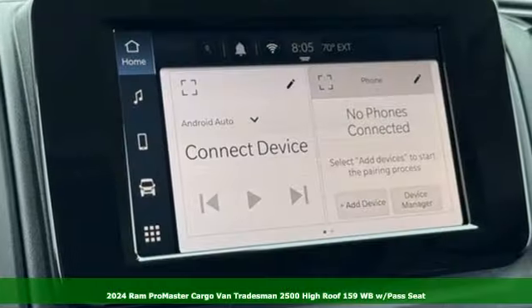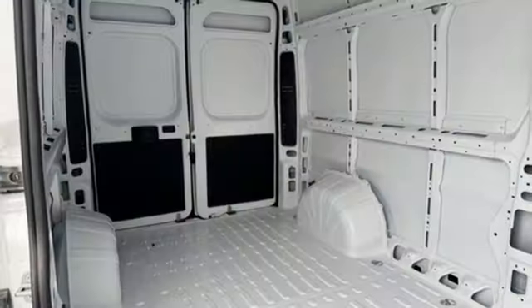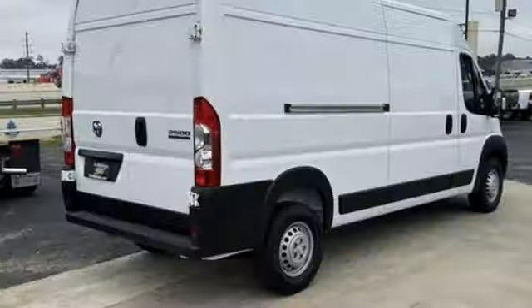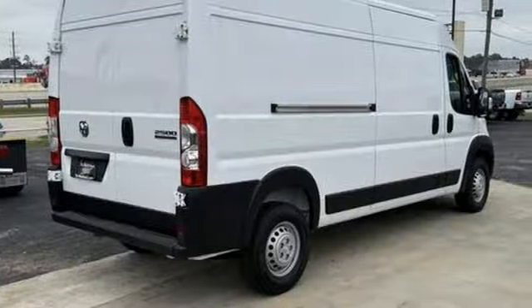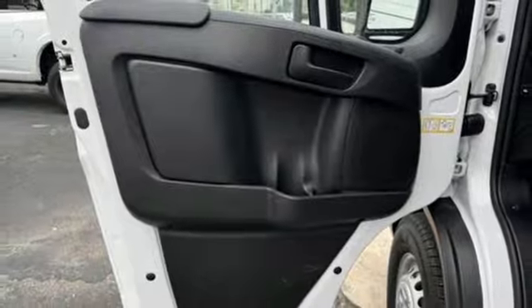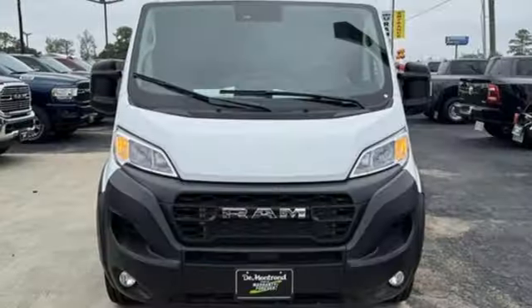A great vehicle is comprised of great features like these: V6 engine, gas pressurized shocks, automatic transmission, streaming audio, wireless phone connectivity, manual telescoping steering column, HD suspension, and Wi-Fi hotspot.